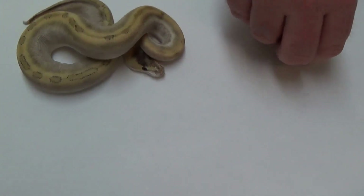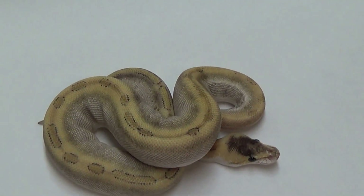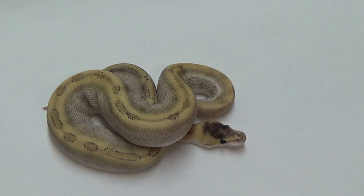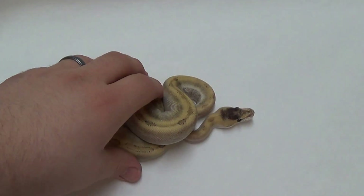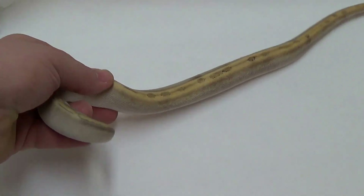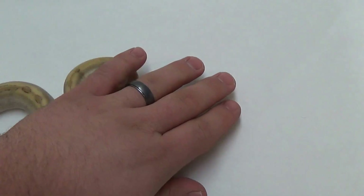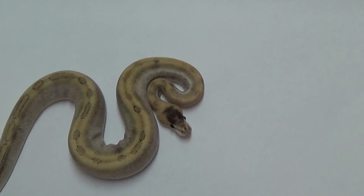We're going to get one of the Champagne Mojos. I have two females that I held back and one male — the others are gone. Thank you for coming out and showing us how pretty you are. And now we'll get another Champagne Mojave out.